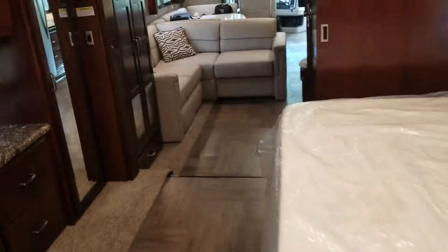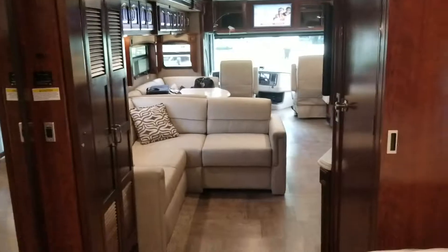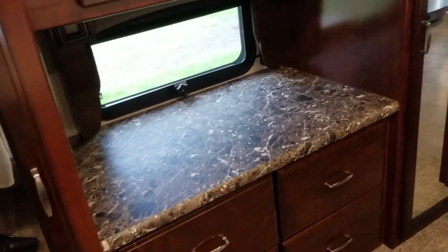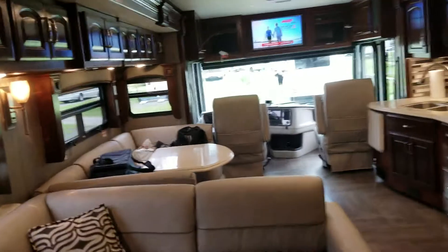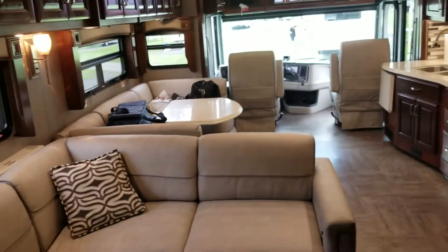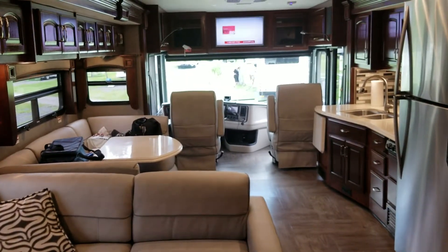Here's a view from the back of the coach. Got this nice countertop space here for little trinkets and whatnot. If you have any questions, shoot me a comment. Sorry for the noise of the TV — I hope you enjoyed the tour. Thanks.